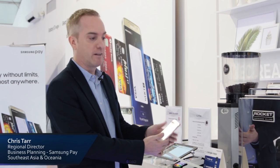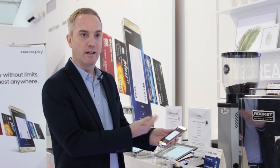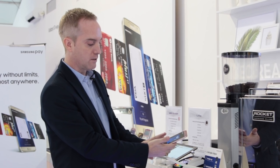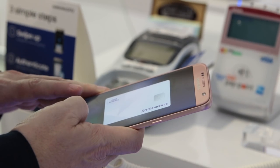You're able to access Samsung Pay just by swiping up and instantly accessing your card, selecting which card you want to use, authenticating with your fingerprint, and then tapping to pay.